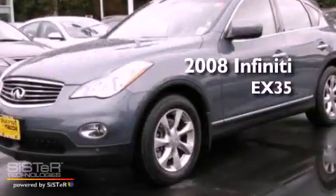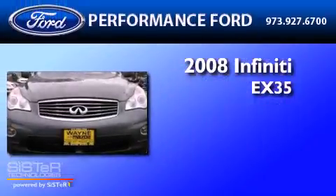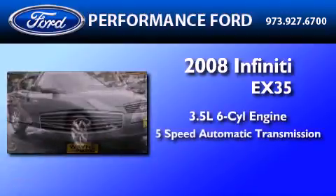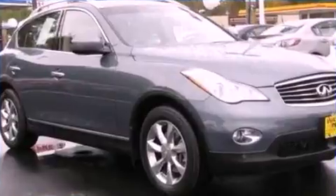This is a 2008 Infiniti EX35. It has a 3.5-liter six-cylinder engine, a five-speed automatic transmission, and all-wheel drive.